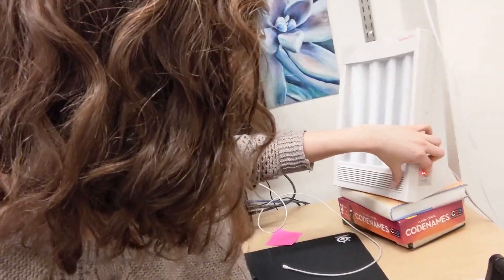Now if your desk isn't by a window like mine, you can still have natural light with a sun lamp. It's super bright, it helps keep me awake, and it also helps against seasonal depression, which is a very real thing here in Michigan.